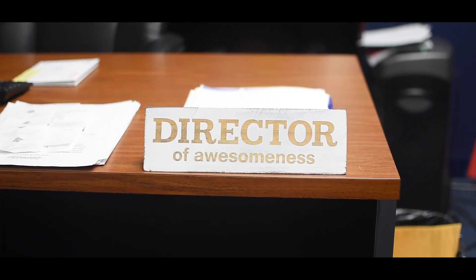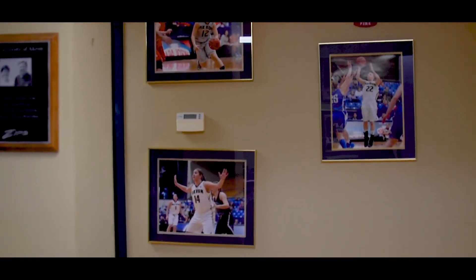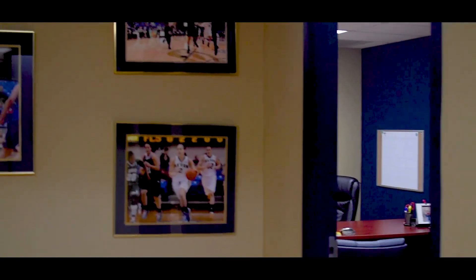Candace, our director of basketball operations, has been with me here at Akron for all 12 of my years and does a great job with our team travel and making sure we're all set to go and travel first class. Back here in this office area is where a lot of things happen — it's really the heart and soul of our program. Our video coordinator Adavian does a phenomenal job videoing things for our program as well as scouting. Nicole, our graduate assistant, also has her office here and does a great job with many important details for our program.